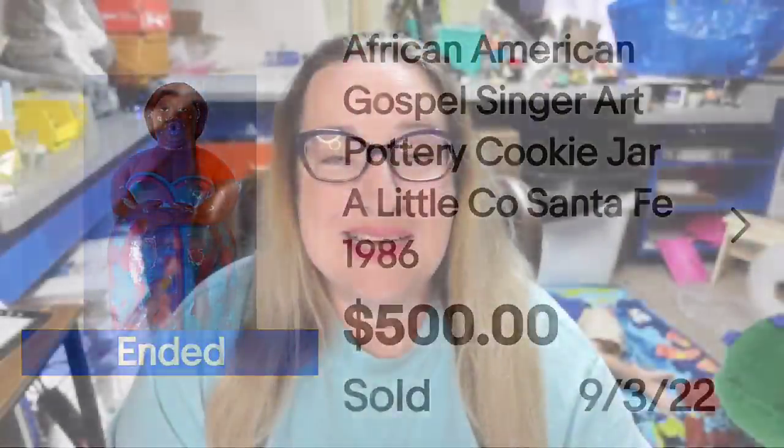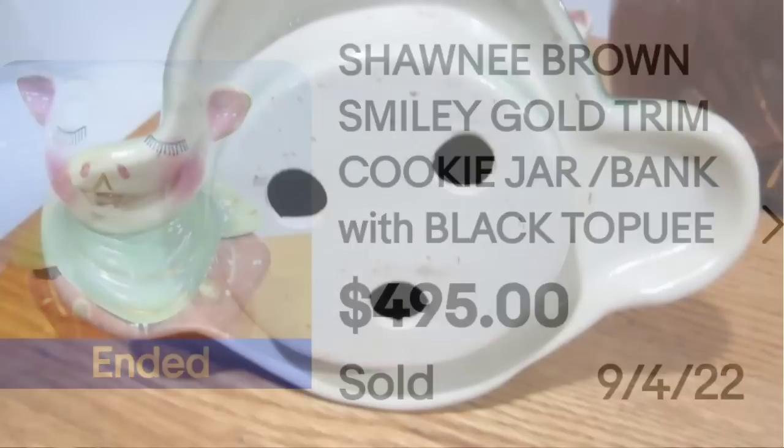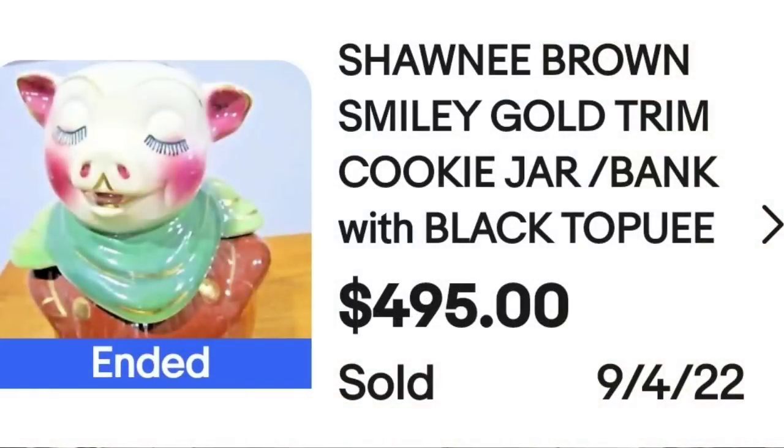Up next is a great pottery company — Shawnee. This is a Shawnee Brown Smiley Gold Trim Cookie Jar Bank with Brack Tapui. This one sold for $495. Look at the little piggy's eyelashes — really cute jar. On the bottom you can see this one is not marked, and it still sold for $495.